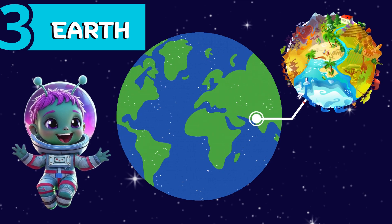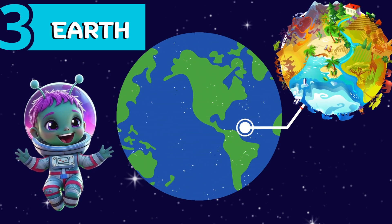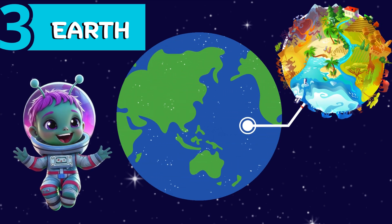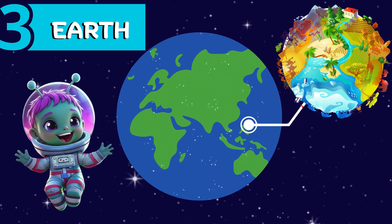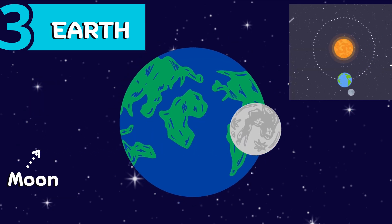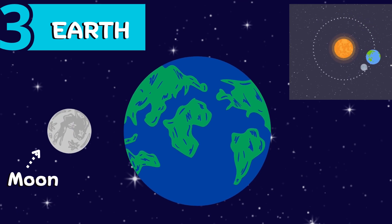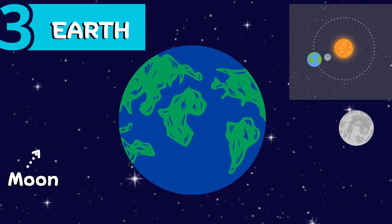Earth is a special planet with suitable climatic conditions, landforms, and water bodies, which support life in all forms. It is the largest of the four inner rocky planets. Earth has its own natural satellite, which is known to us as the Moon. Can you point to where you live on Earth?